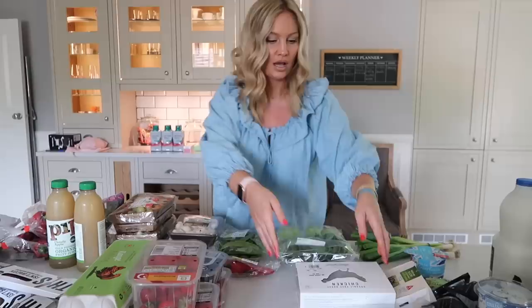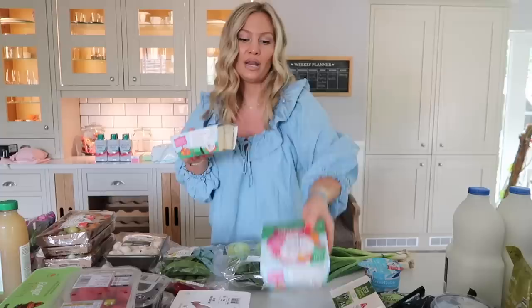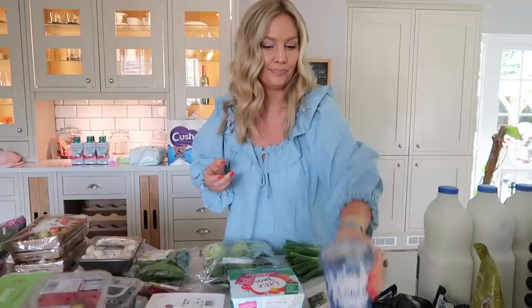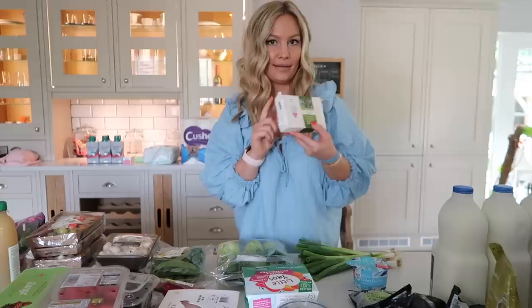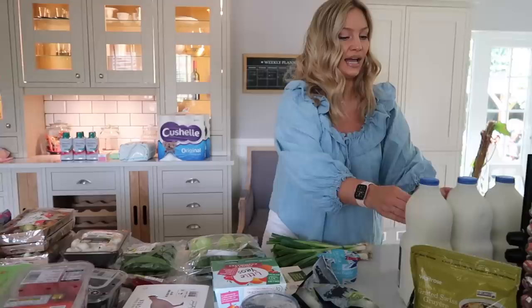I got two punnets of strawberries because they're in season and really good right now, plus raspberries and blueberries. I only got one pack of chicken because I already have two packs in the freezer, so I didn't need much meat or fish this week. I got two packs of cooked chicken for sandwiches. I got two packs of yogurts — we already had two left so I would normally get four. I got some Greek yogurt for myself; I love it on my granola.